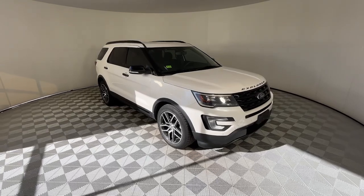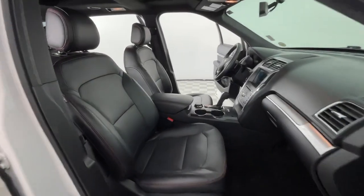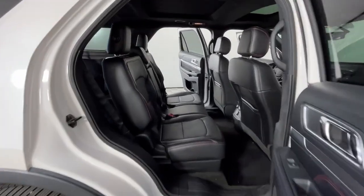Heated steering wheel, navigation system, keyless entry, hands-free liftgate, V6 cylinder engine, four-wheel drive, heated mirrors, power liftgate, fog lamps, premium sound system.